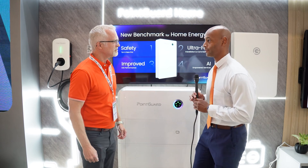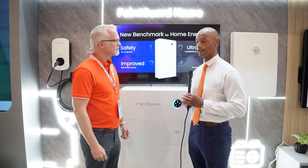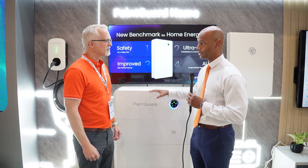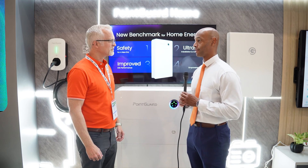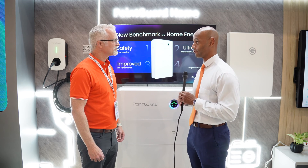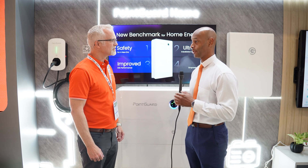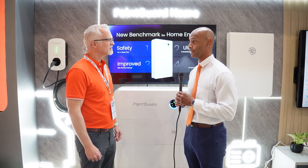Very cool, Rob. This is one of the trends we're seeing — and folks who have been following the channel know this — the convergence of solar, inverter storage, and EV charging all under one platform. As you know, this is a very competitive space. We were just shooting a video earlier with SolarEdge, who has a similar type of solution with solar and storage. So what makes PointGuard so unique, and what do you think it's going to take to be successful competing with much larger companies like SolarEdge and others?